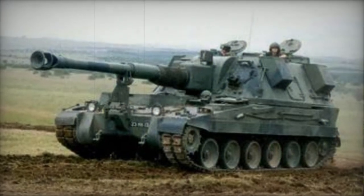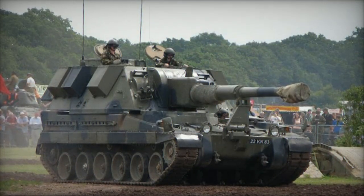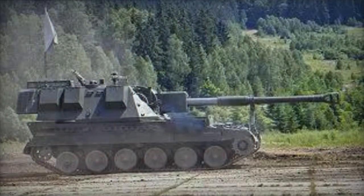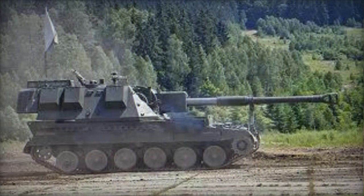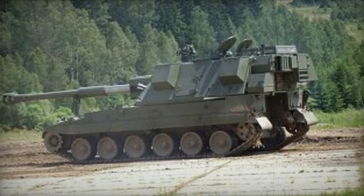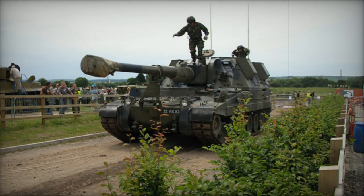The AS-90 is equipped with a 155mm L-39 howitzer, which originated from the FH-70 towed howitzer. It features an automated loading system and is compatible with standard NATO 155mm ammunition. The howitzer has a maximum firing range of 24.7 km using a standard HE RAG shell and 32 km with a rocket-assisted shell.